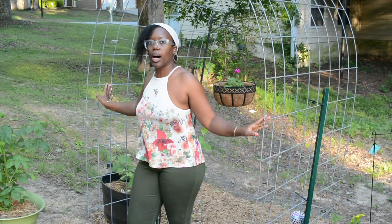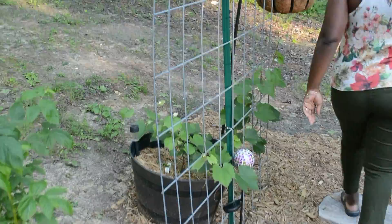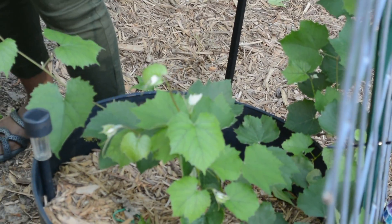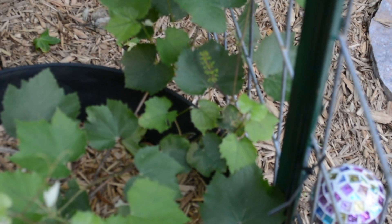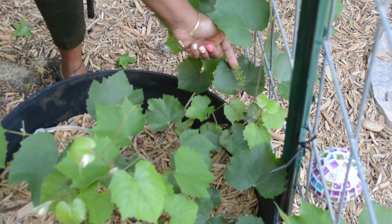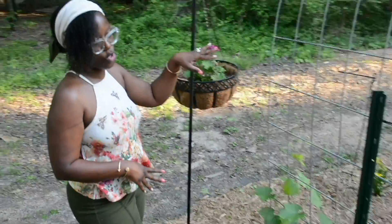Here's my other grapevine - I left the tag on this one. This is a Summerset Seedless grape; I think this is the green grape and the other one is the red grape. As far as growth, it is doing great - it is setting some grapes! I don't want to touch them because I want to be gentle and not mess anything up. This one is going to grow and cascade over the arch trellis.